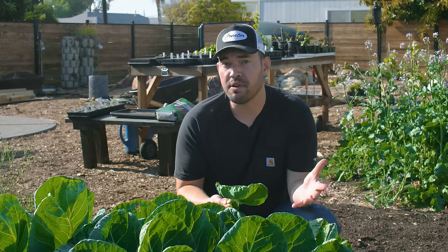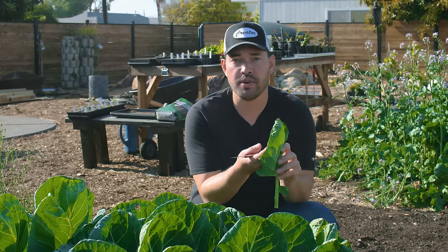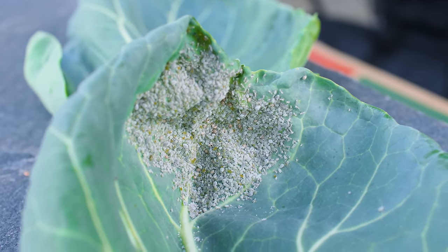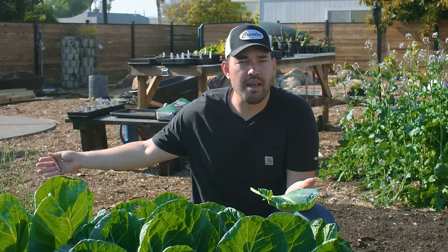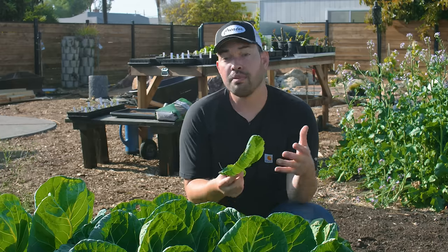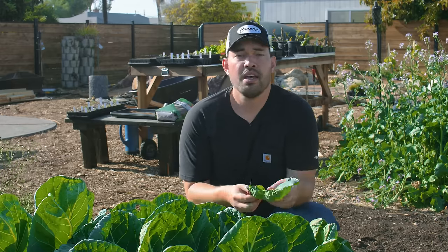There are aphids that attack different plants. So cabbage aphids, for example, on this Brussels sprout — a member of the cabbage family. But out in the front yard, there are rose aphids on my climbing roses. You really have to know the exact type of aphid you're dealing with. But fortunately, the way to treat and prevent them ends up being relatively the same.